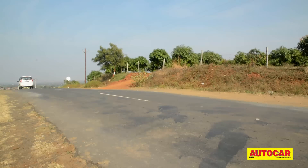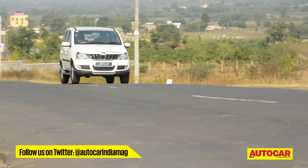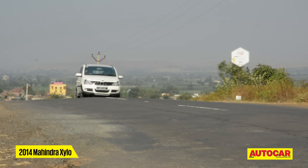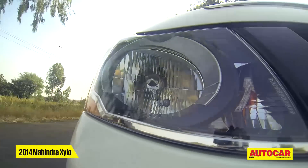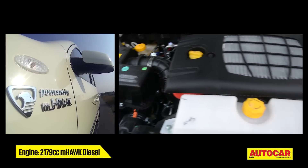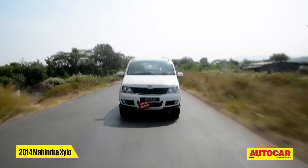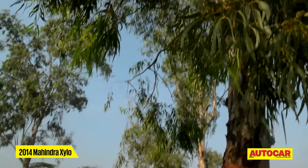That means the vehicle doesn't bob around that much and feels firmly planted on the ground. It offers better stability and overall a better ride quality. These changes instill confidence on highways and the new Xylo doesn't feel as nervous as before, continuing to draw power from the 2.2-litre M-Hawk motor from its 2012 version. But the tall Xylo still has a high centre of gravity and is still nowhere as reassuring to drive as the Toyota Innova.